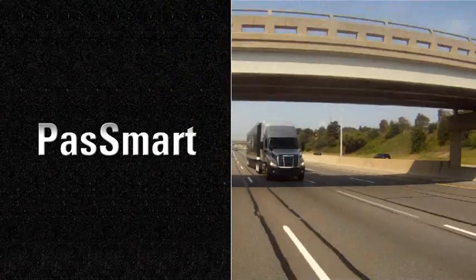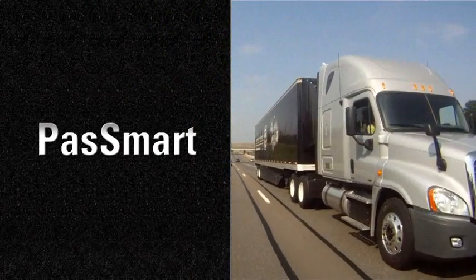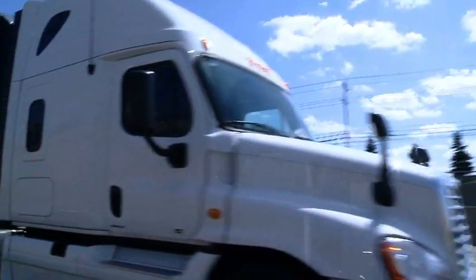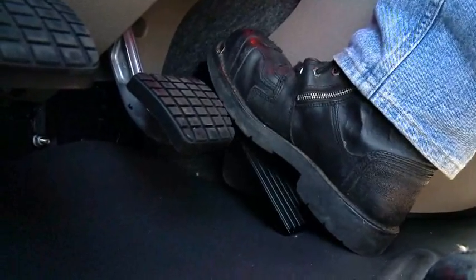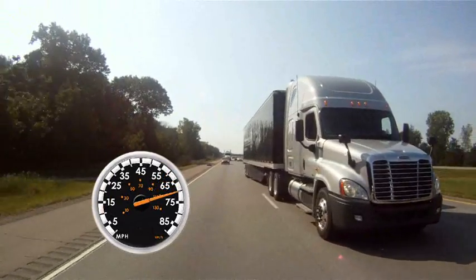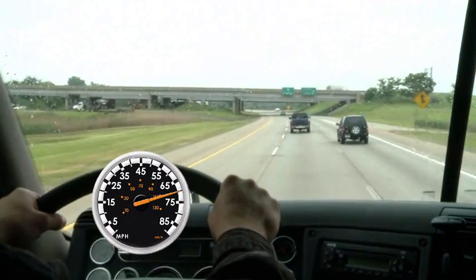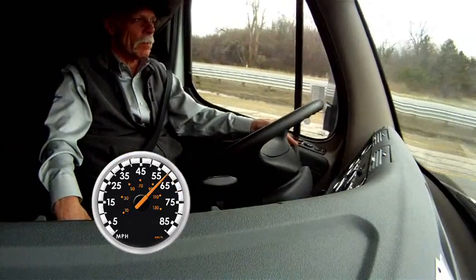Pass Smart is an optional feature designed to assist the driver in passing other vehicles on the highway. The extra road speed is programmed for a limited amount of time for a given time period. Drivers activate the feature by double-pumping the accelerator pedal. The vehicle is then given 20 seconds to accelerate to a greater speed. At the end of the passing event, when the vehicle's speed drops back below the normal speed limit, Pass Smart is automatically deactivated.